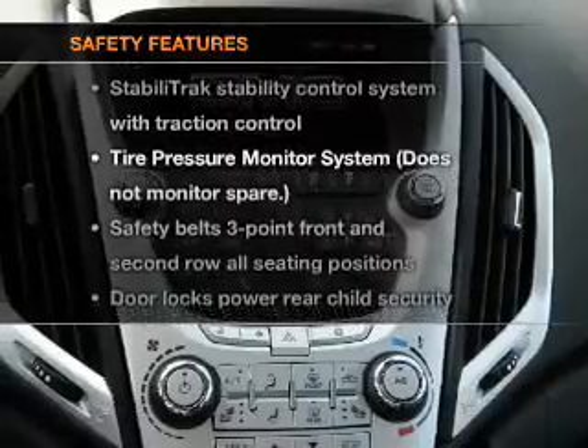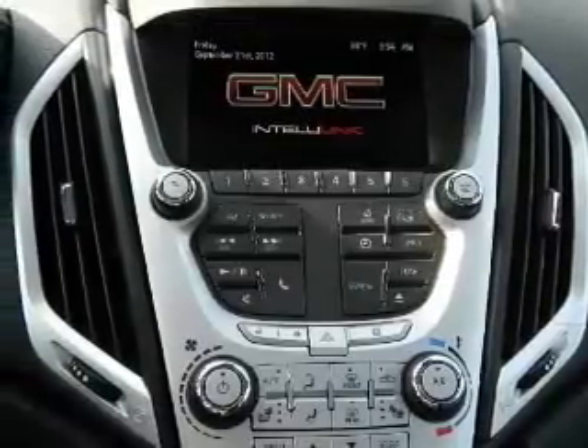And for your peace of mind, the following safety equipment is included: traction control, stability control.